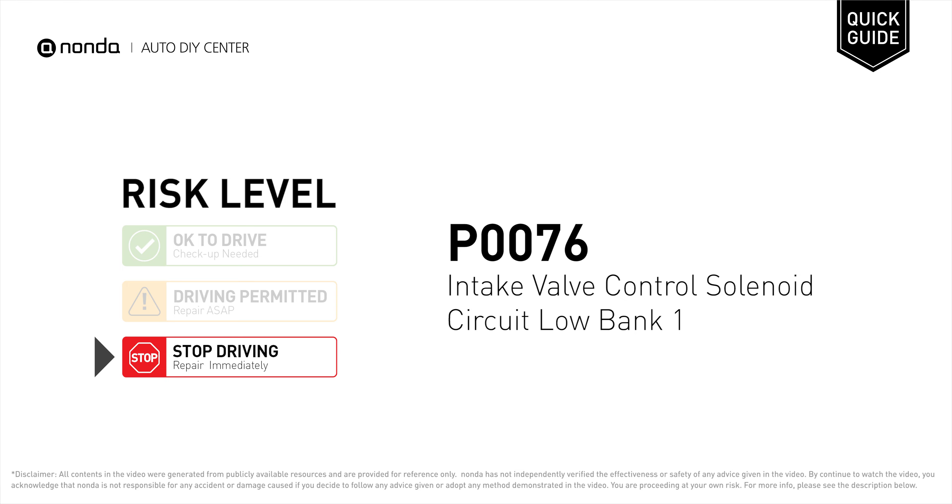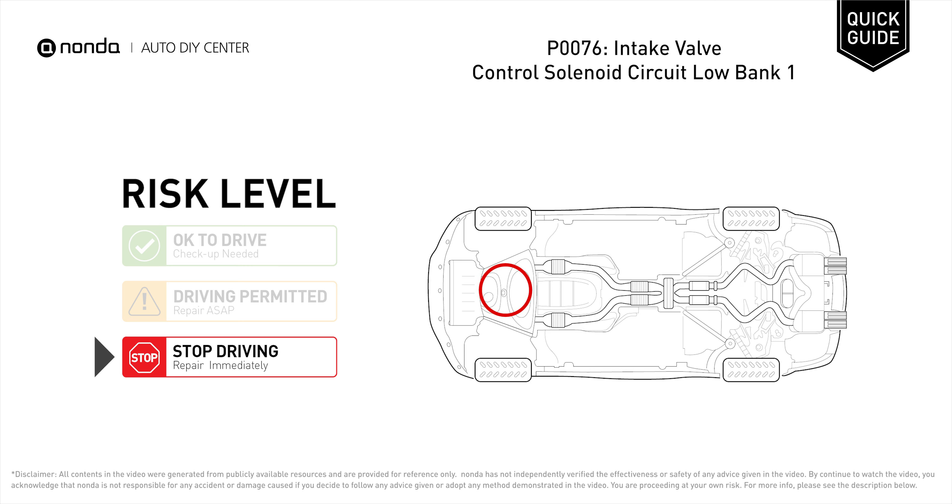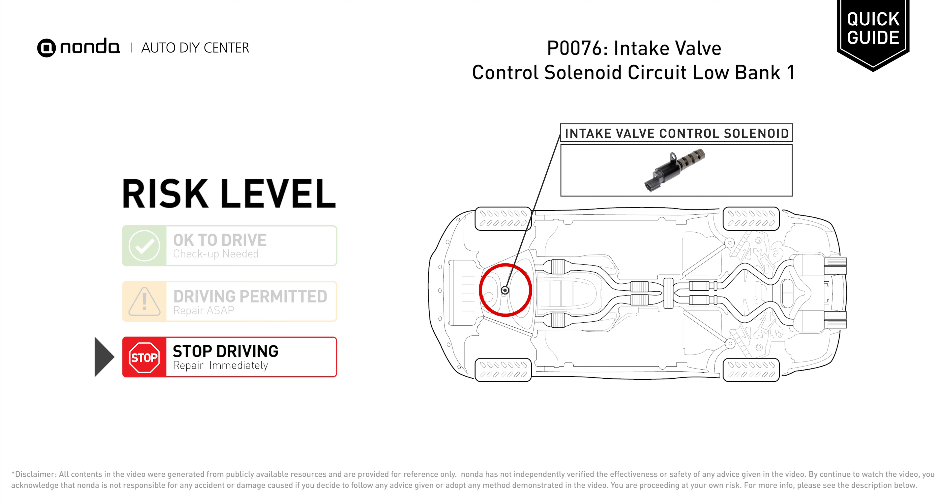P0076 is a Diagnostic Trouble Code for Intake Valve Control Solenoid Circuit Low in Bank 1. Under this circumstance, stop driving and repair your vehicle immediately. It means that the ECM has detected the intake valve control solenoid circuit is out of the specified voltage range.